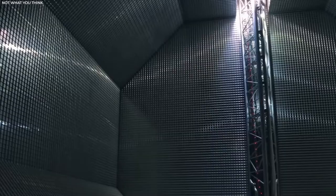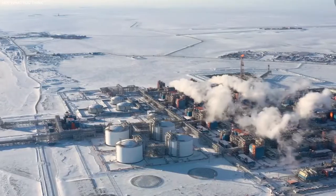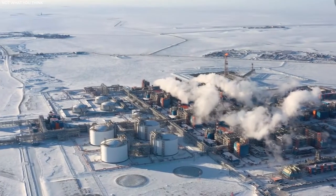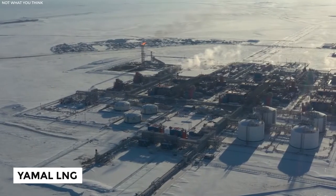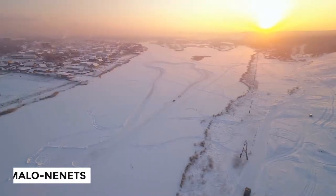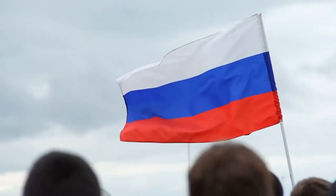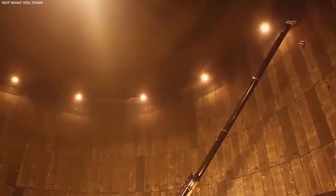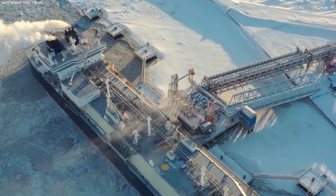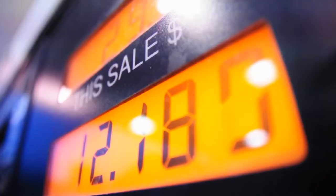This membrane tank is a GT Mark III and is used to hold LNG during shipping. One of the world's largest and most challenging natural resource projects is the Yamal LNG, which was built at a staggering price of $27 billion. It is situated in the Yamalo-Nenets area of northwest Siberia, which holds 80% of Russia's gas reserves. The Yamal LNG is a great feat of engineering.